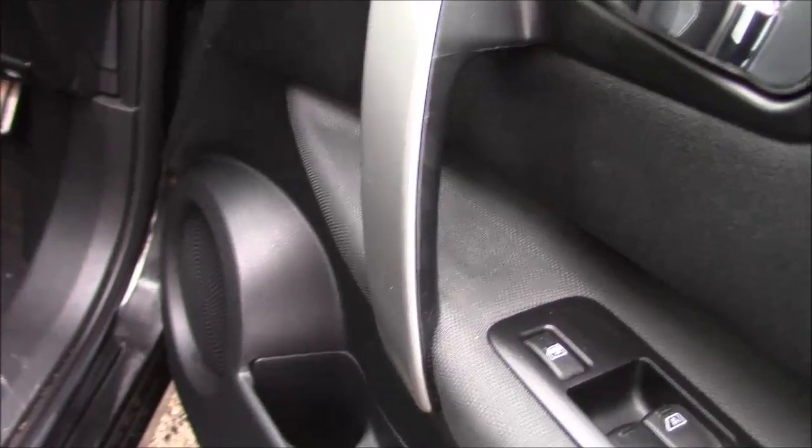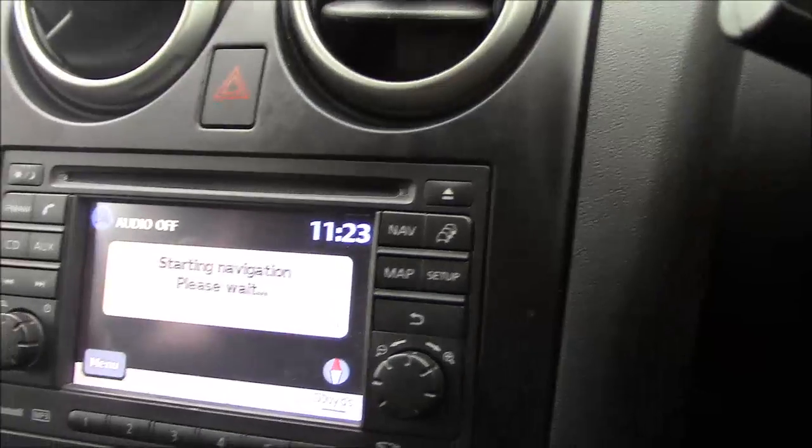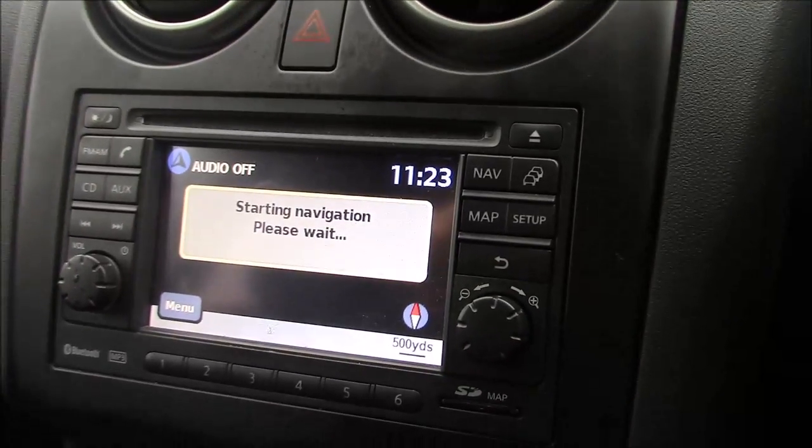Closing up the rear door and moving on to the front, you can once again see the chrome-finished door handles, electric windows throughout, and the stereo speakers throughout the car. Jumping into the cabin, the first thing you'll notice is the large colour touch screen.